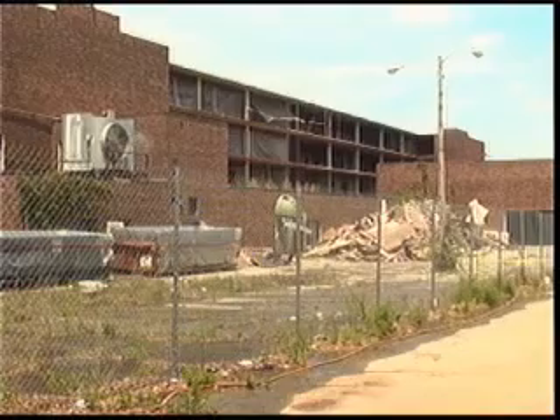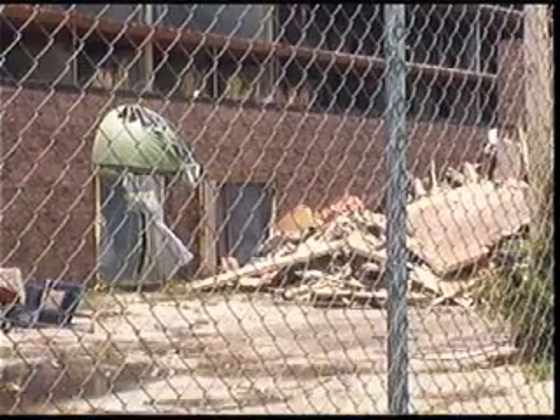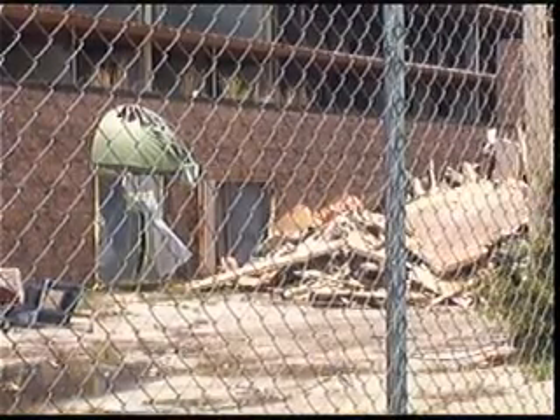During this time, Oxford will retain ownership of the property. More than 75% of materials within the building will be recycled, while the rest will be discarded.